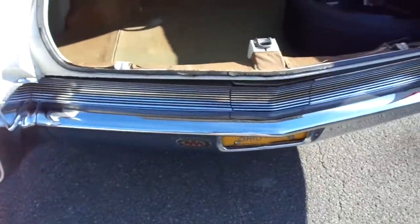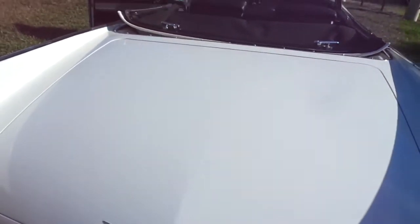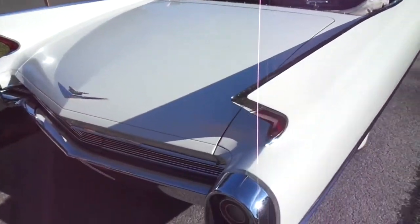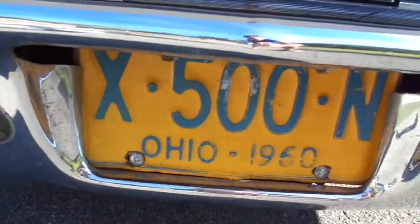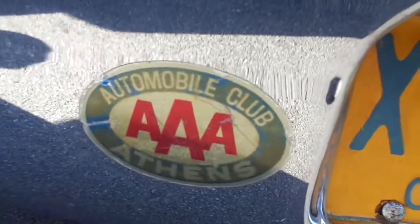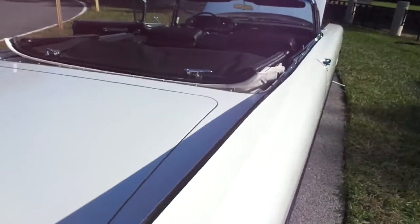So there you go, folks. You're not going to get a nicer one. It comes with a big $400 cover. You're going to get the original boot for the convertible top and a brand spanking new one. It runs and drives and rides 100%. It is the prettiest car I think I've ever seen. You even get the tags with the car — right there, AAA. What a find.